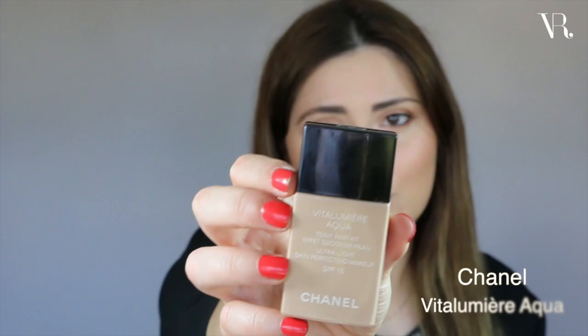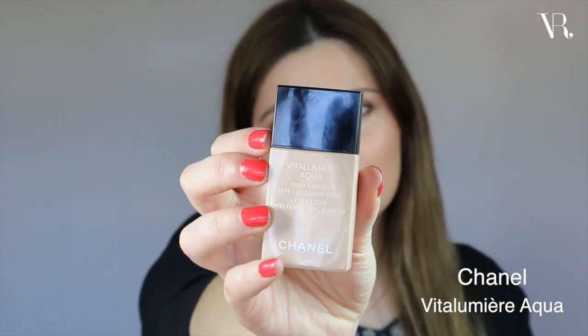Another foundation I've been loving lately, and that has actually been one of my favorites for years, is the Chanel Vita Lumiere Aqua. The reason I love this foundation so much is because it gives me a very luminous and healthy look to my skin. It is definitely a lot lighter coverage than the Guerlain one — it does not have full coverage at all. I would say you can build it up to medium. If you have a lot to cover, you might not like it. It also isn't the most long-wearing foundation.